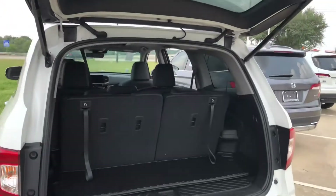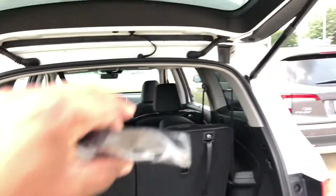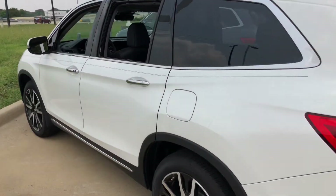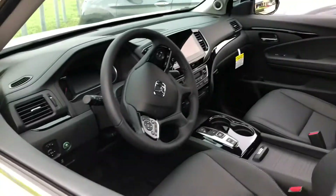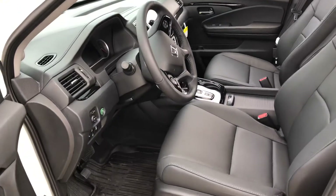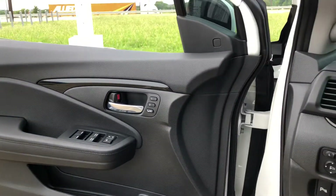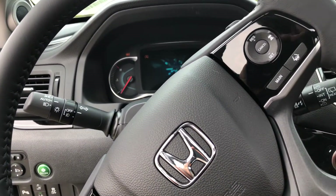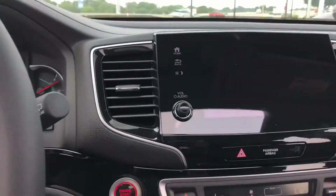This vehicle is equipped with a black interior with a second-row bench seat. We have power windows, power door locks, power mirrors, memory seats, push button start, on-board navigation, as well as the rear entertainment system.